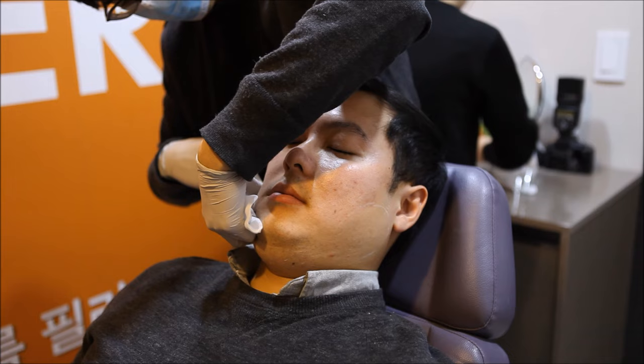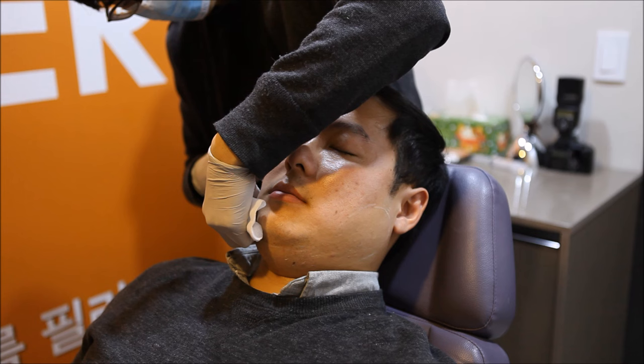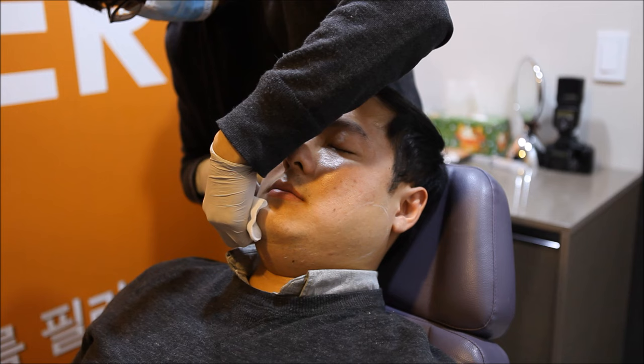After the numbing cream has taken effect, the area will be cleaned and the doctor will inject the fat-dissolving injections into the needed areas. After the treatment, the area may be slightly swollen and a bit sore, but it is really not so bad and you won't have any downtime. You are free to continue your normal routine afterwards.